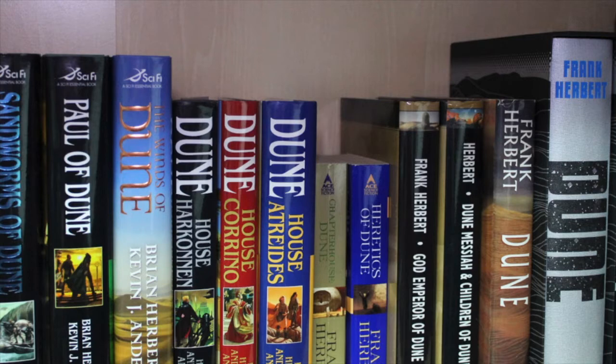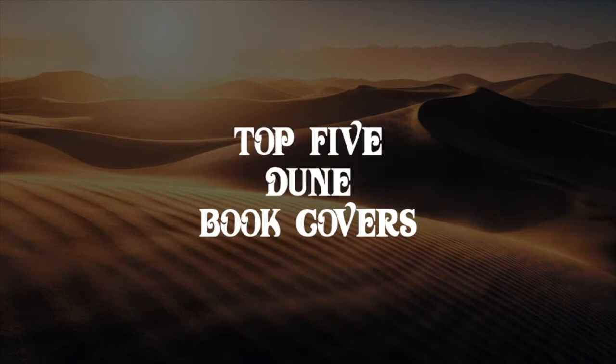Dune came out in 1965 when it was first published and over the years there's been a lot of different editions of Dune and a lot of different book covers. I've given this video some thought and figured out which are my top five favorite Dune covers, and all of these editions I own with the exception of one. So let's not waste any time — top five Dune book covers.